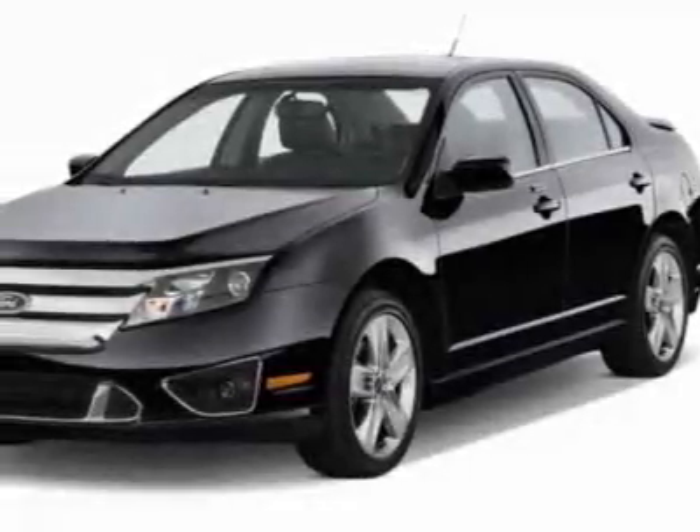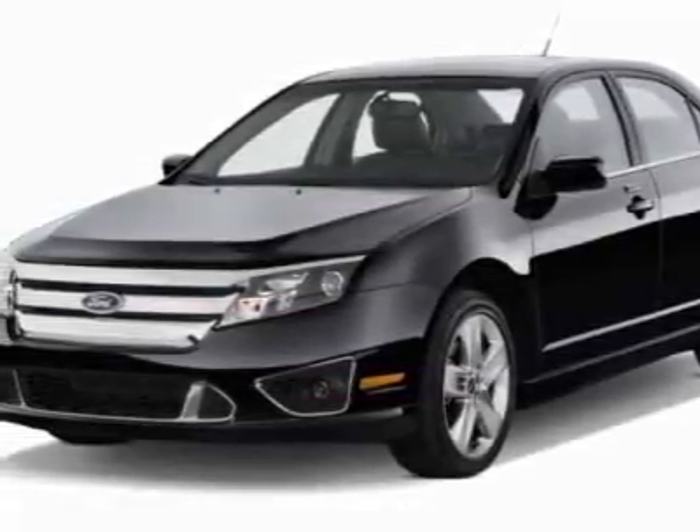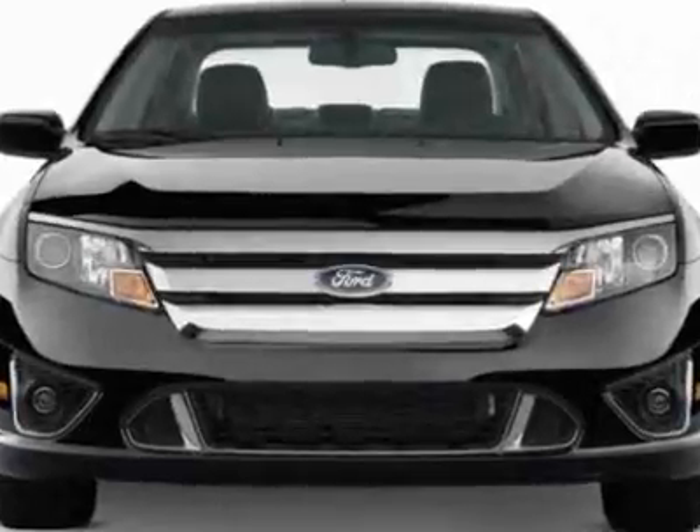Look at this new 2012 Ford Fusion. For your protection, this vehicle has a full factory warranty.